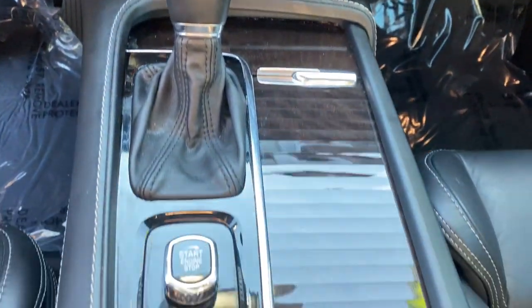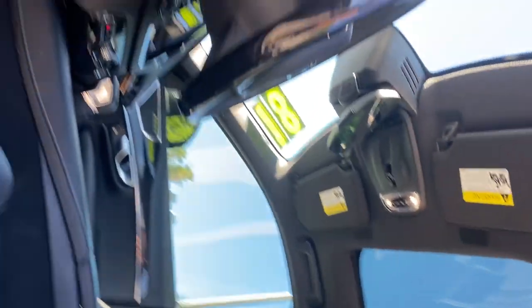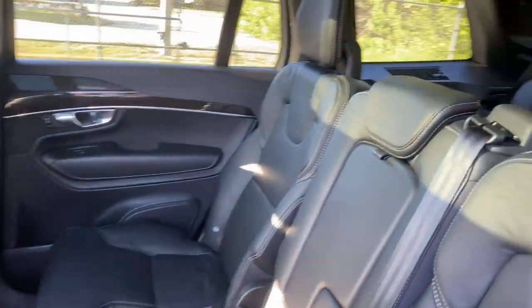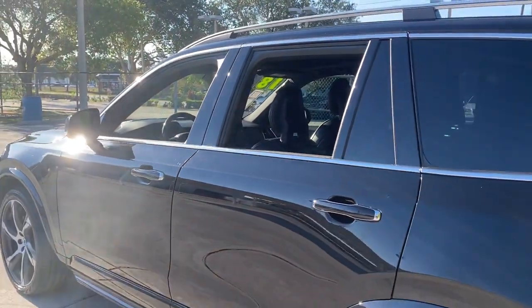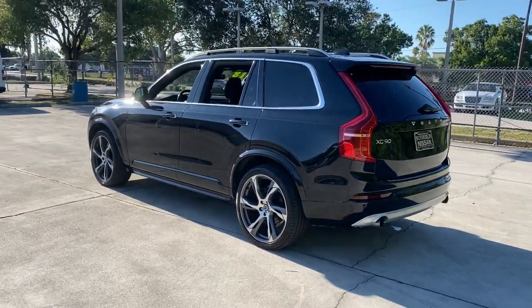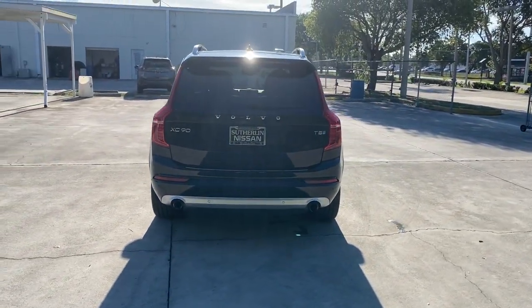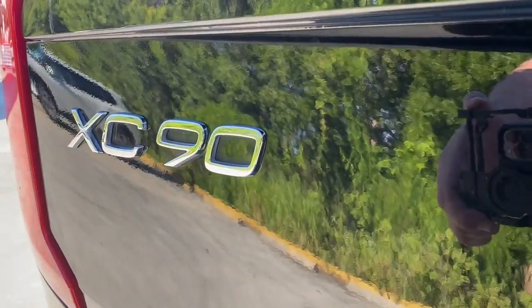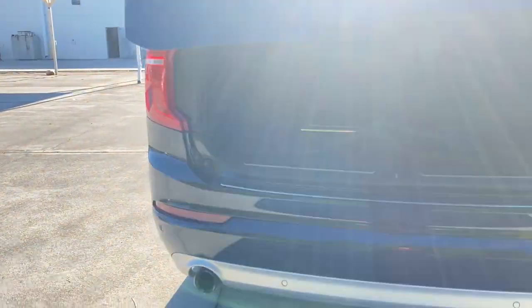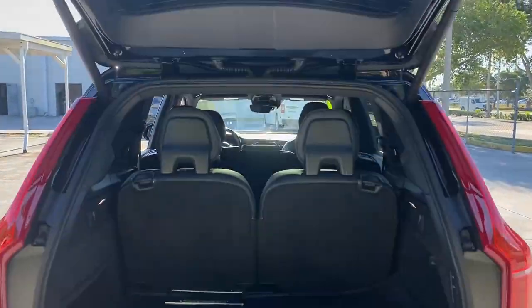Don't miss the chance to drive this beautifully crafted XC90. Our team will give you an outstanding road test experience. Stop in today. We'll see you next time.